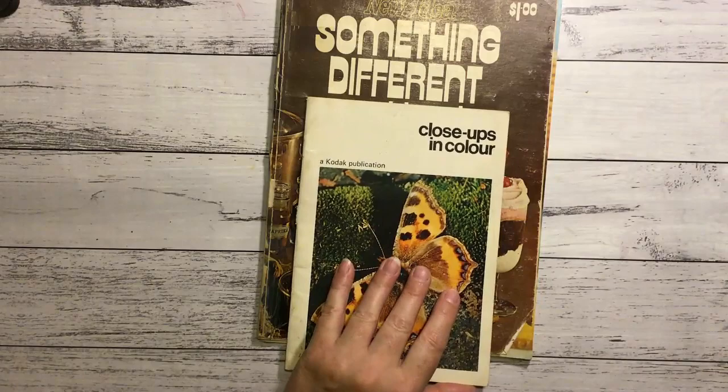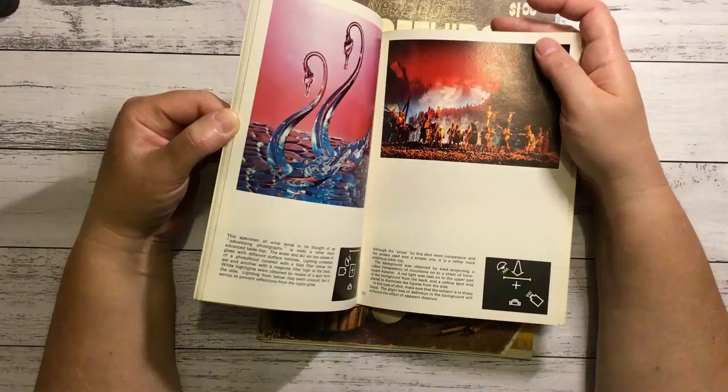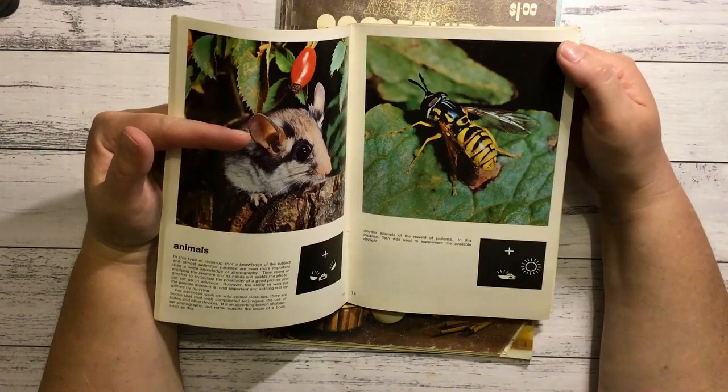Close-ups in Colour - I think there were just one or two photos in this one that I really liked. A butterfly or a bee, or something - it might be a European wasp. That's nice too.